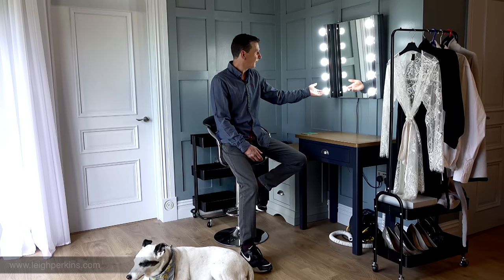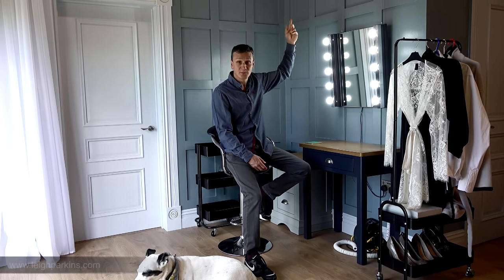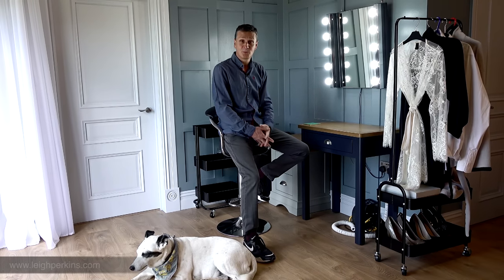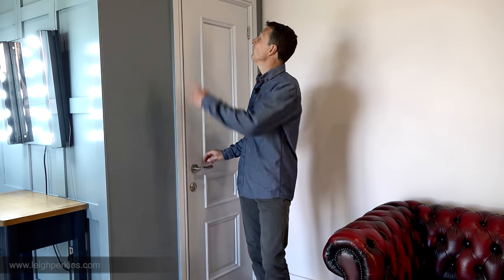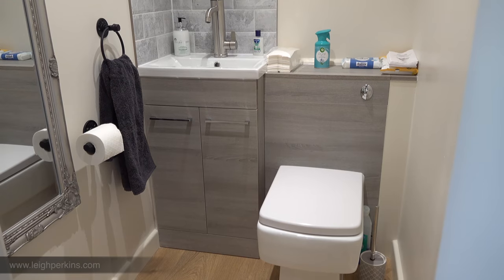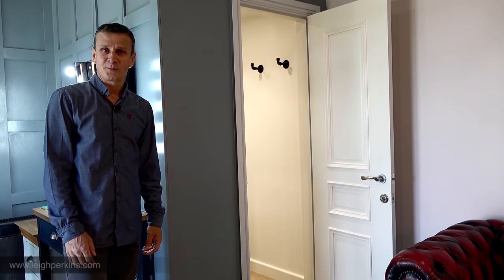Every studio needs a hair and makeup station, and this is ours. We've got an illuminated mirror hung on a wire with hooks on the picture rail, so it can be taken away easily, and the furniture can be moved out to create another usable shooting space. We obviously needed a bathroom too — finding the right size space for a toilet, wash basin, and changing area without encroaching on the studio took a lot of planning. We ended up with a really nice little bathroom area with a modern toilet, wash basin, a small storage cupboard, and somewhere for models to get changed.